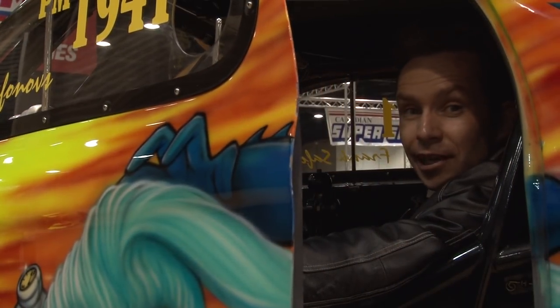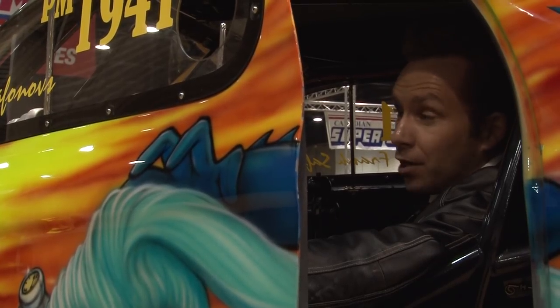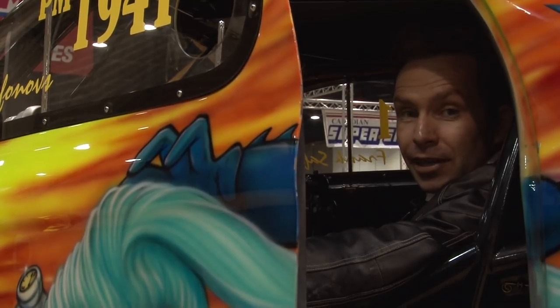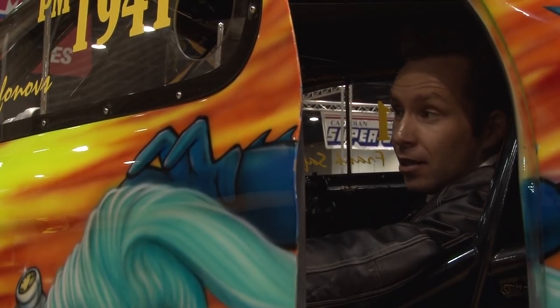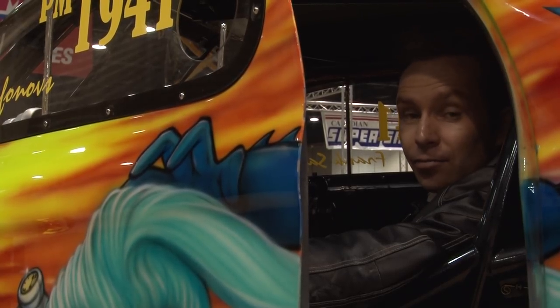You've heard the Joker say, where does he get those wonderful toys? But now he's painted on one — this very cool 1941, 2600 horsepower. So get your engine revved up and come on down to the Winnipeg Convention Center this weekend and check out all the cool cars and gear down here. For Live at Five, I'm Chad Cosman.